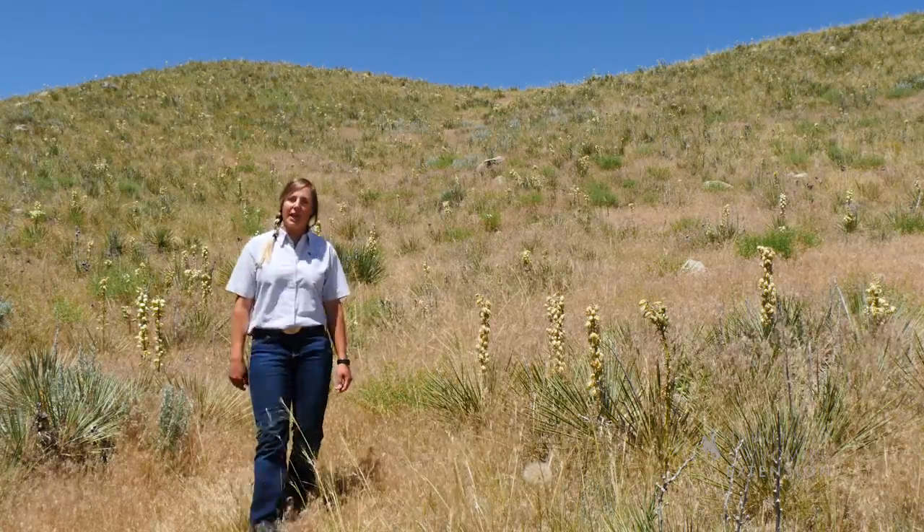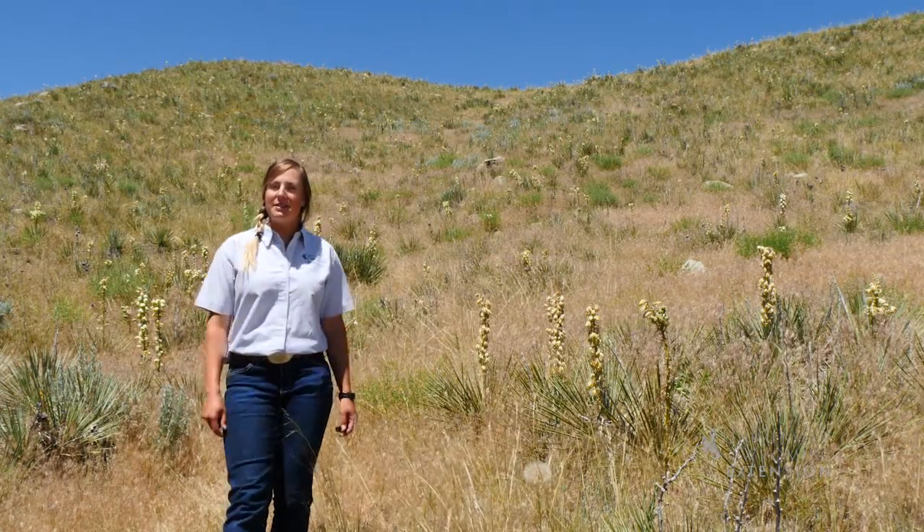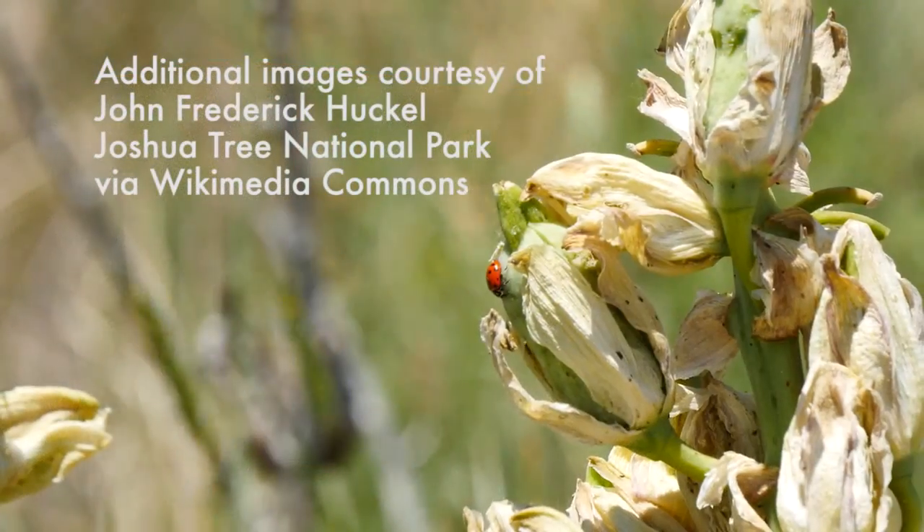It doesn't really matter which Wyoming county you travel through, you'll probably see this tough desert plant — yucca. From the University of Wyoming Extension, I'm Mae Smith exploring the nature of Wyoming.